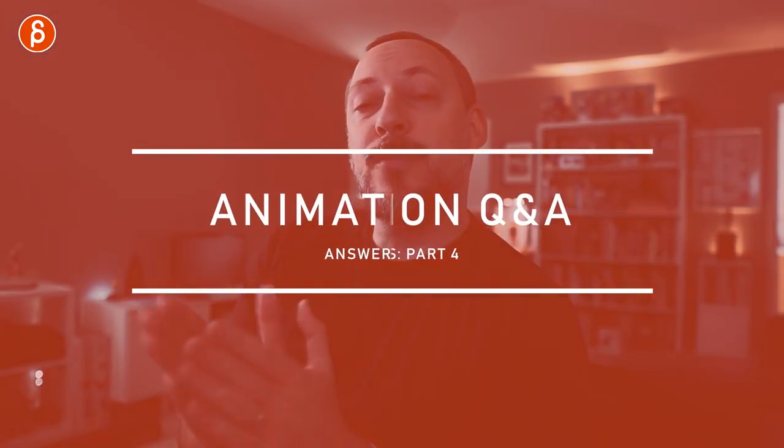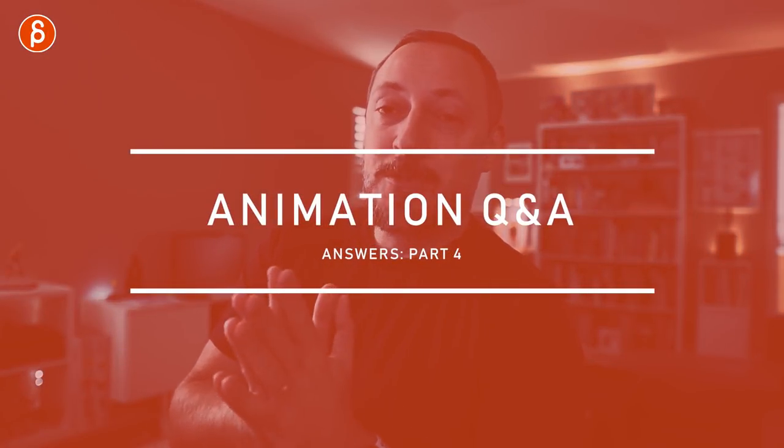All right, it is Friday and that might mean F&A Friday, but today it's going to be a Q&A. It's going to be part four of Q&A Answers because people submitted some questions. So let's get straight to the questions and I will do my best to answer them and hopefully it will be helpful. And of course, if you have any more questions regarding the answers, let me know in the comments.